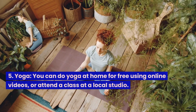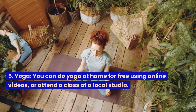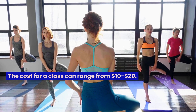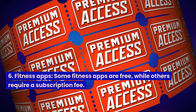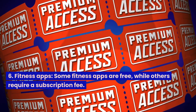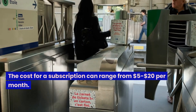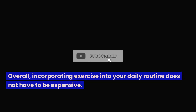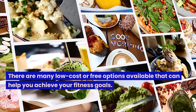5. Yoga — you can do yoga at home for free using online videos, or attend a class at a local studio. The cost for a class can range from $10 to $20. 6. Fitness apps — some fitness apps are free, while others require a subscription fee ranging from $5 to $20 per month. Overall, incorporating exercise into your daily routine does not have to be expensive. There are many low-cost or free options available that can help you achieve your fitness goals.